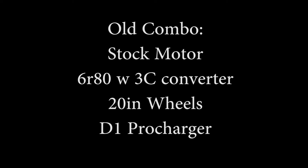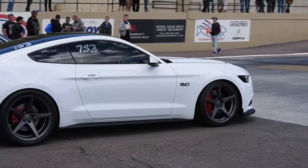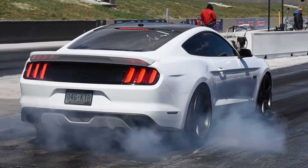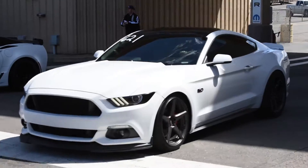What is up guys, Brennan here with Wake Productions bringing you another video. This one is on my buddy Adam's car. If you follow the channel you may have seen it about a year to a year and a half ago when he was running the Pro Charger D1. He was typically running around mid 10's on 20 inch wheels, and over winter he decided to switch to a 2.9 Whipple.